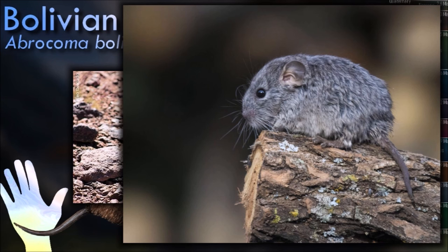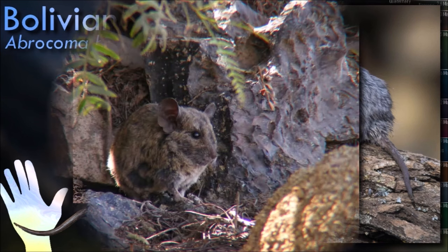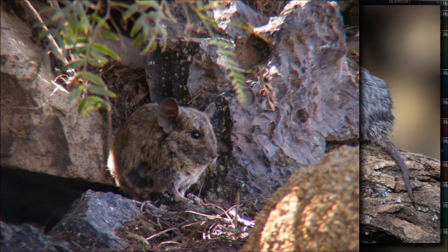They are social animals and are known to live in colonies. Their teeth are specialized for gnawing on vegetation and are adapted to handle abrasive plant material.